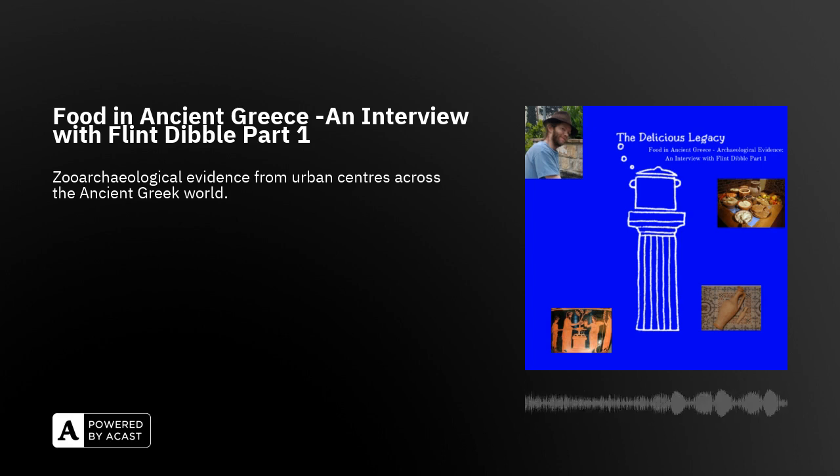Flint Dibble, welcome to The Delicious Legacy. I am an archaeologist focused on the ancient Greek world, and I study food specifically through the remains of ancient animals — their bones, teeth, shells, horn cores, things like that. I connect it to historical and artistic evidence from the ancient Greek world to get a better sense of animals throughout the world. I focus on food in particular: how those animals were raised, butchered and distributed, and then finally cooked and consumed by ancient Greek people.